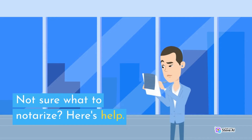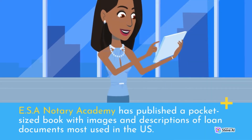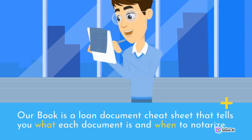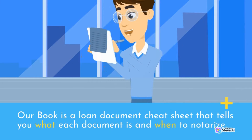If you're not sure what to notarize, here's help. ESA Notary Academy has published a pocket-sized book with images and descriptions of loan documents most used in the US. Our book is a loan document cheat sheet that shows you what each document is and when to notarize.